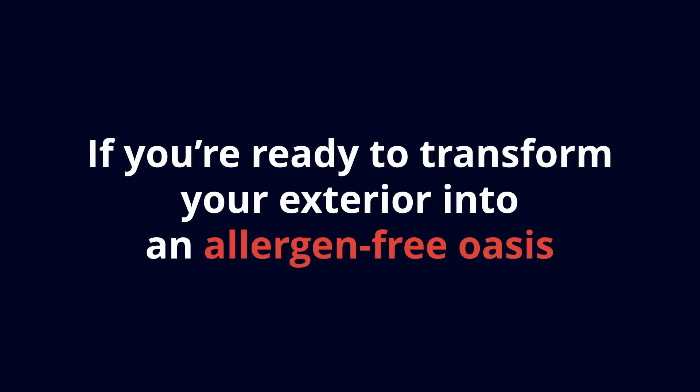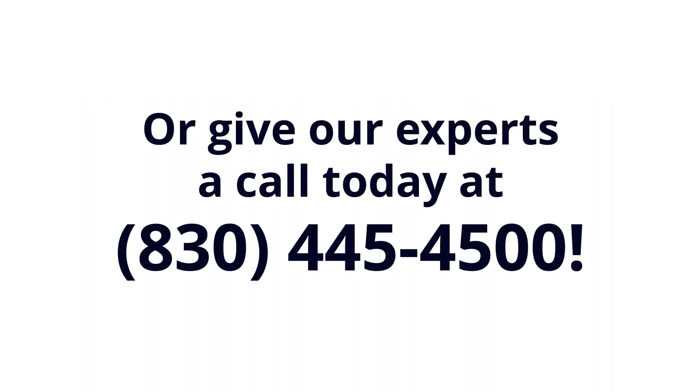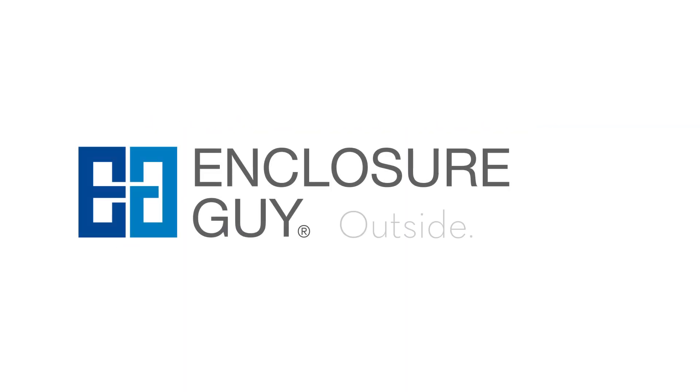If you're ready to transform your exterior into an allergen-free oasis, start by visiting EnclosureGuy.com to learn more about our anti-allergy enclosures. Get your instant quick quote while you're there, or give our experts a call today at 830-445-4500. Enclosure Guy — outside, anytime.